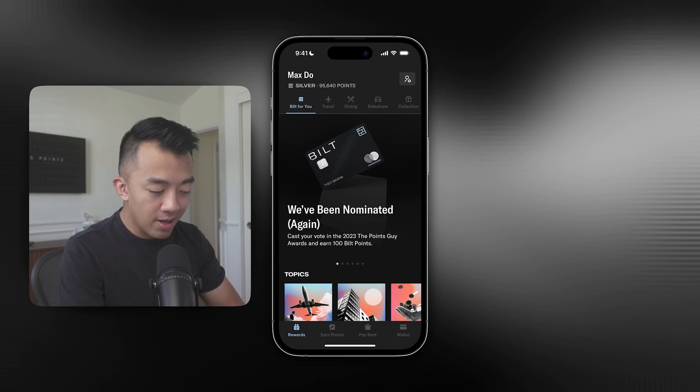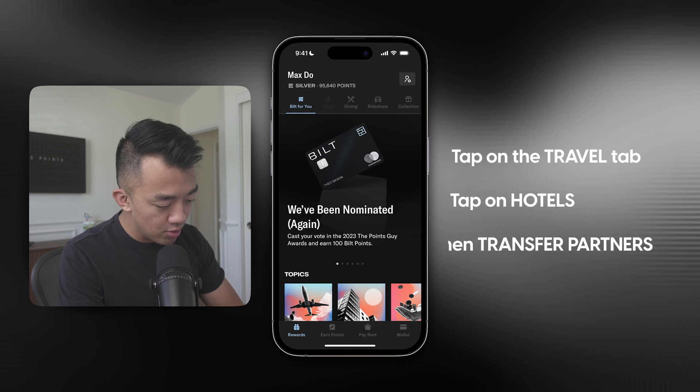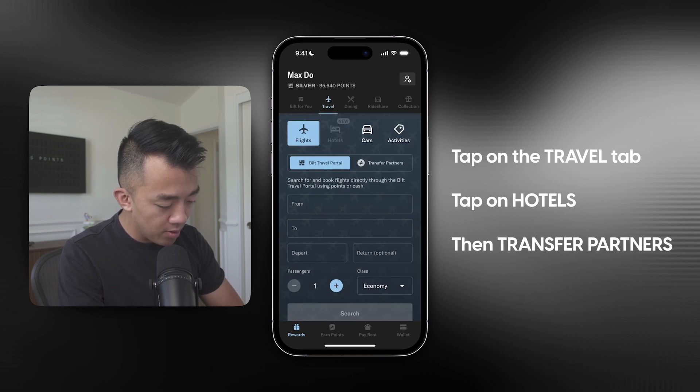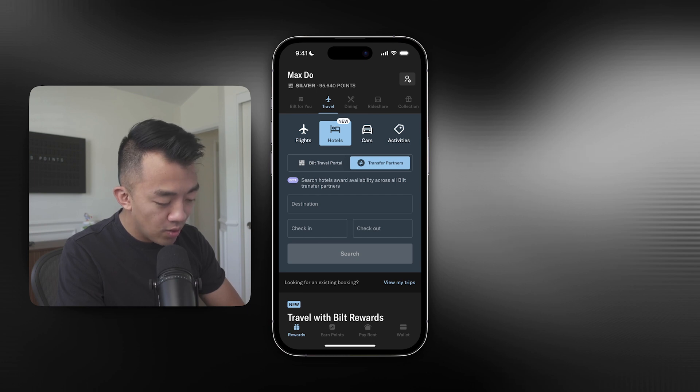So I have my phone here and I have the Built app downloaded. I'm logged into my account. Where I want to go is Travel, then tap on Hotels, then click on Transfer Partners. This is where I'm going to run my search.